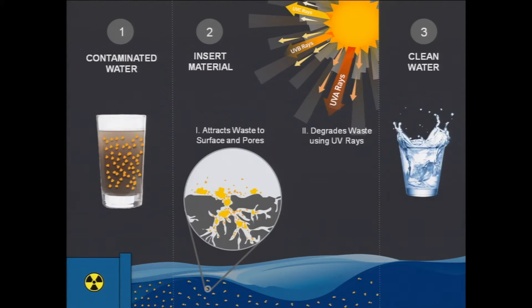You might look at these balls and wonder what they are. These balls are made of silica, a versatile material that allows them to attract a variety of toxic waste, including harmful chemicals and bacteria to their surface.